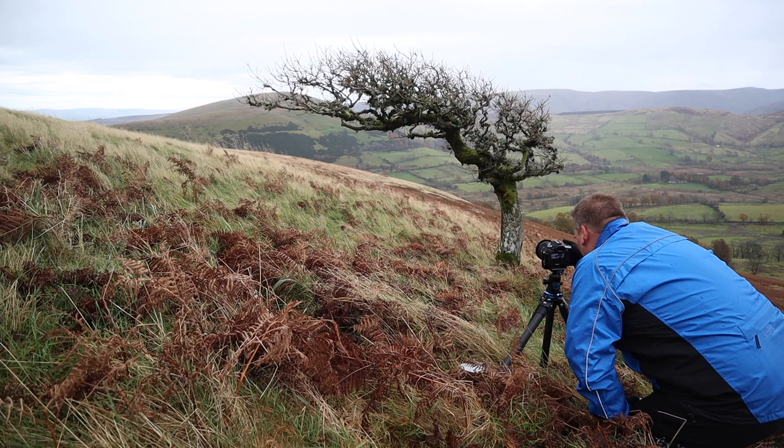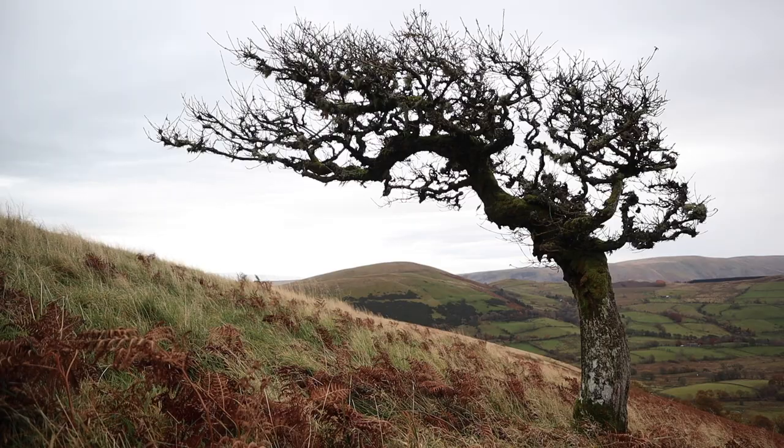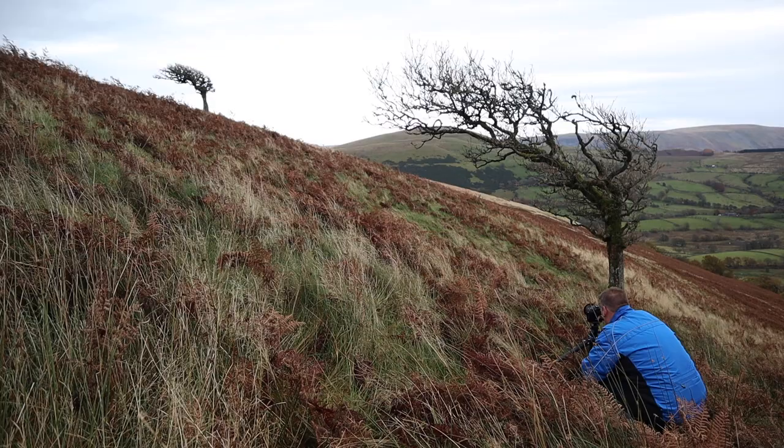The other composition that stood out was this small tree that's been bent right over by the wind. If you get low enough you can isolate the branches of the tree against the sky, and that draws the eye through the scene towards Little Mell Fell in the distance. I did try another composition using a slightly larger tree further down the hill with both trees in the frame and Little Mell Fell in the distance. I think the simpler shot is slightly better, but I'll ask for your opinion — which one do you prefer?